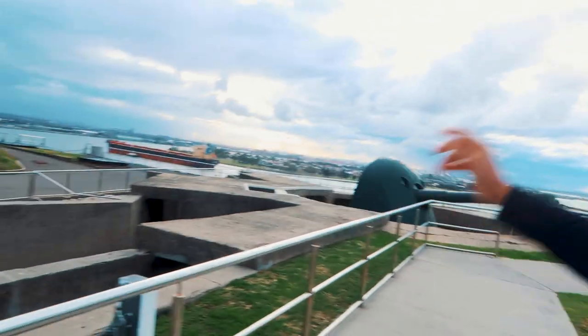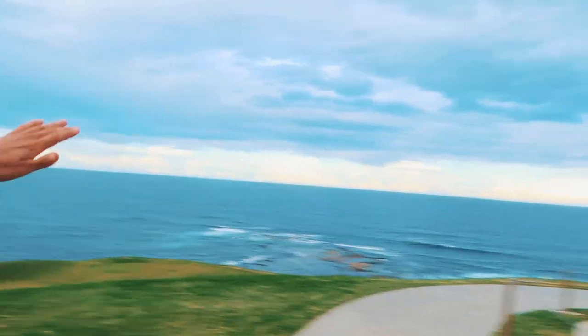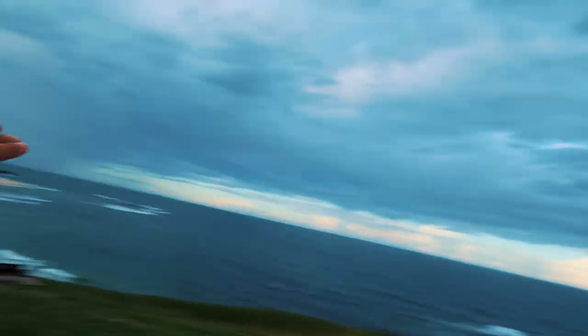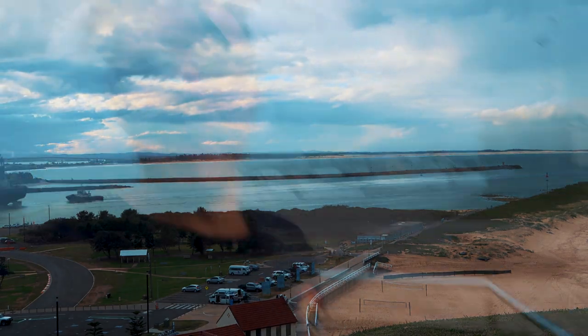We're standing at the top of the fort now. You can see the big guns here and there, and the view looking out over the open ocean all the way around. There's actually a boat right there coming into the port — this is why it was so important to defend. There's so much to see here that I can't fit it all in, and it's not that well known unless you're a local, so definitely do some research.